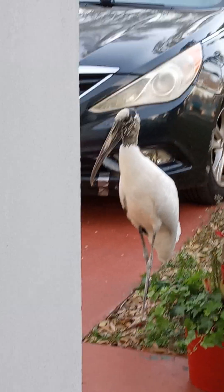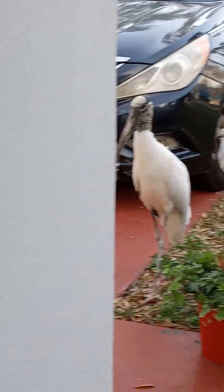All right, I guess he's our new yard bird. See ya. See ya, Mr. Wood Stork. Bye.